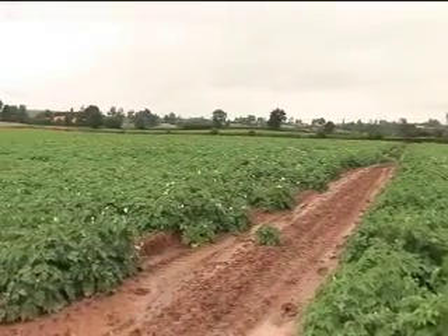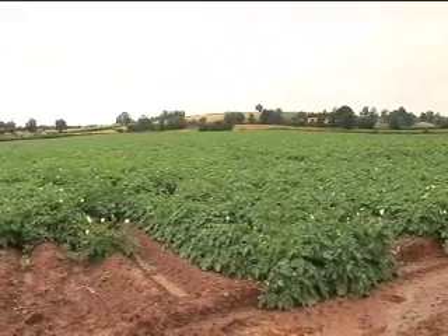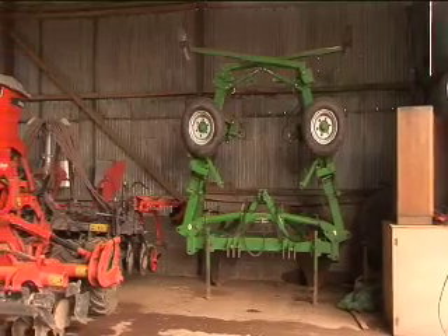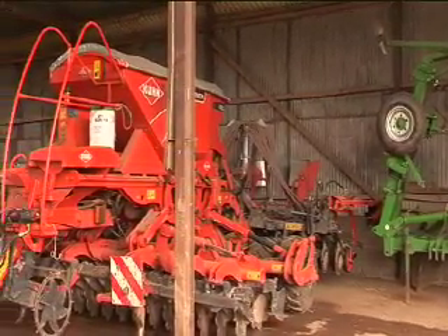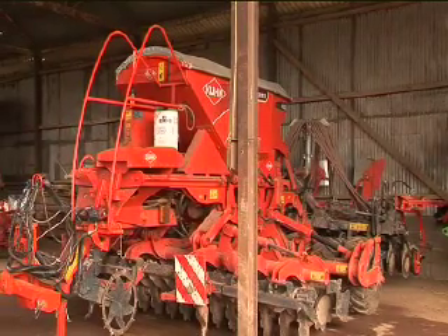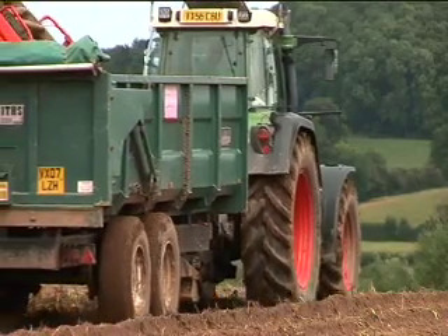Upper House Farm is a 100-acre farm that I rent off my mother and father-in-law. We use this as a base for our contracting operation and our farming operation. We have three sites in the county: one over at Ledbury and one at Lempster, where we have the majority of our potato storage.